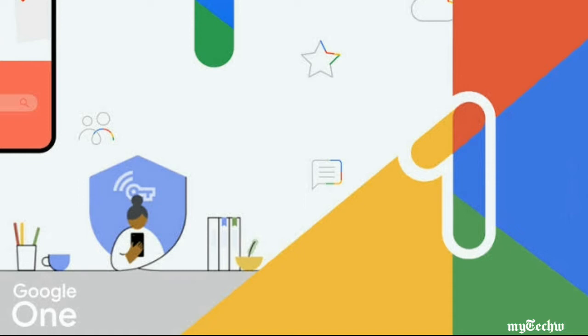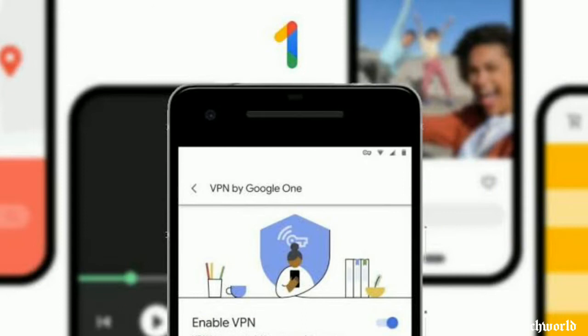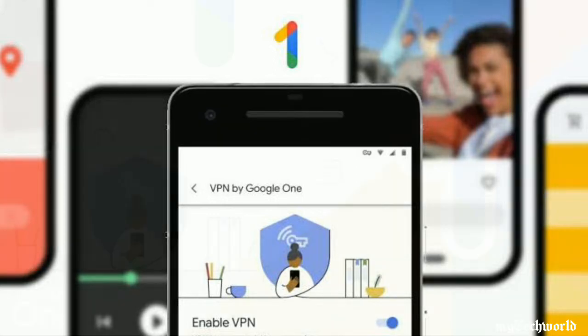Google is expanding the VPN service that it provides as part of its Google One subscription to seven new countries: Mexico, Canada, the United Kingdom, France, Germany, Spain, and Italy. As spotted by 9to5Google, the company started offering VPN access to two-terabyte Google One cloud storage subscribers in the US late last year as a free addition to the existing $9.99 per month plan, but today's announcement sees a marked expansion of the service.